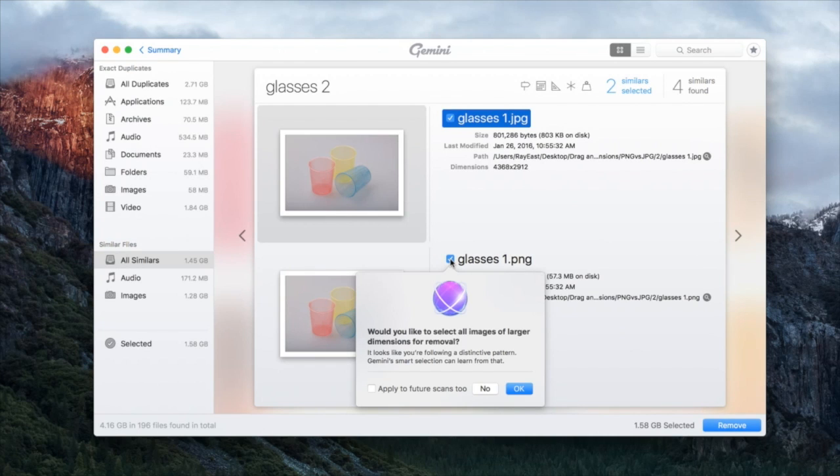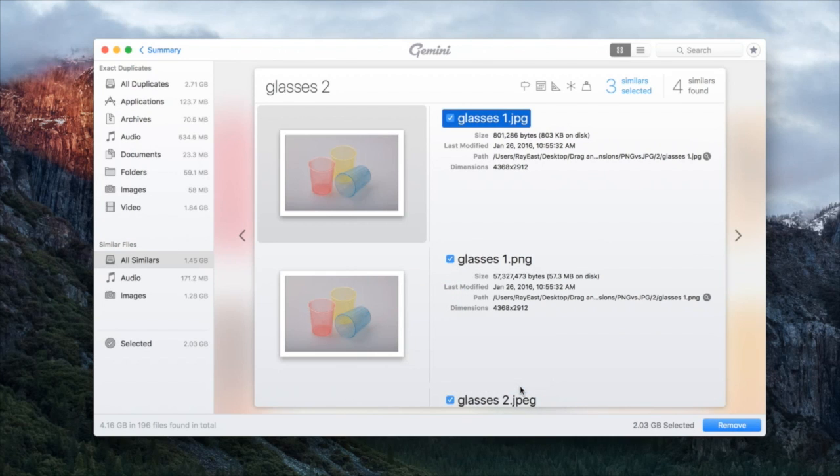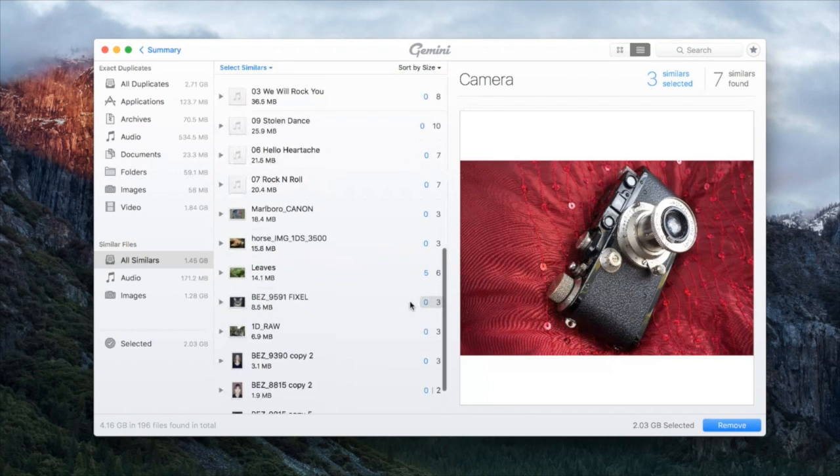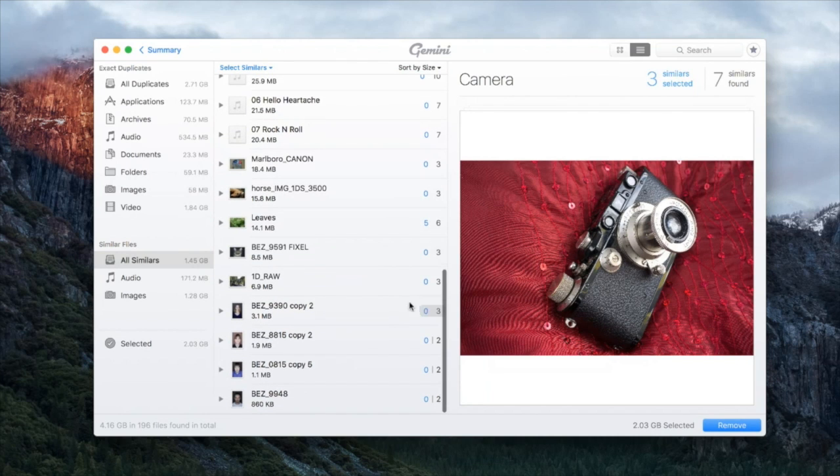This is something interesting we've added to the new version. It's kind of an — we wouldn't call it AI — but what this does is look at your selections and behavior and notice, for example, that you've been selecting images of larger dimensions. The question it asks is: we see that you're selecting images with larger dimensions — do you want us to select all of them with larger dimensions across all these groups? You can say yes, no, or click 'apply to future scans too.' So as you work with the app, it also learns how you choose and delete your files.